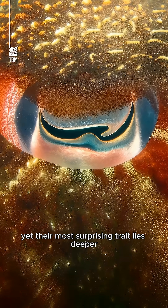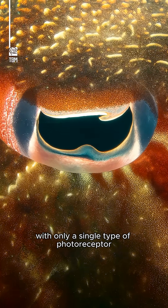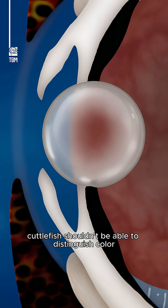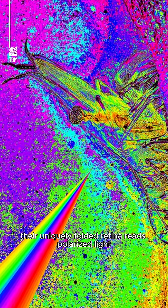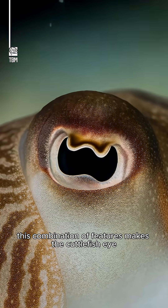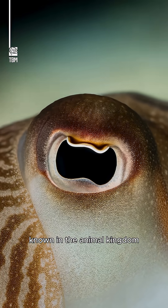Yet their most surprising trait lies deeper. With only a single type of photoreceptor, cuttlefish shouldn't be able to distinguish color. But they do. Their uniquely folded retina reads polarized light, unlocking color information through physics rather than pigments. This combination of features makes the cuttlefish eye one of the most advanced and unusual visual systems known in the animal kingdom.